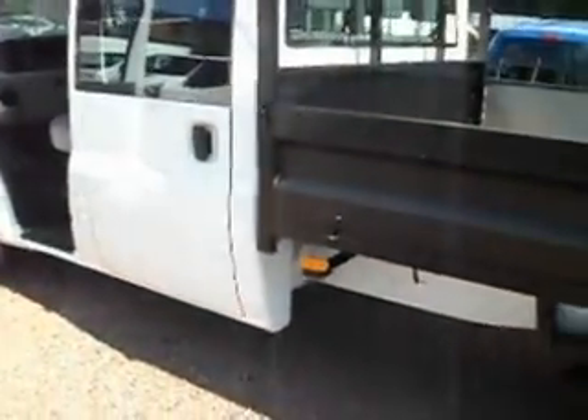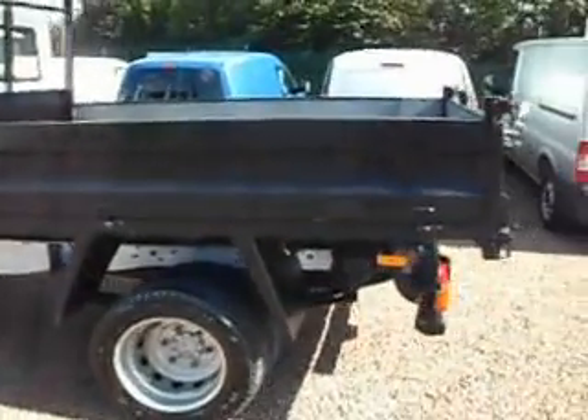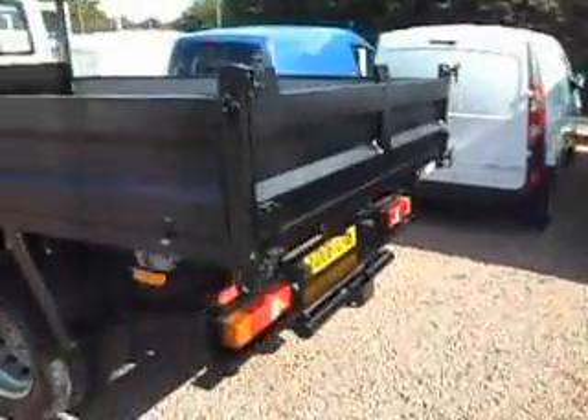Nice clean fresh upholstery — no burns, holes, stains, tears or anything of the like. It has a full service history, serviced at 18,000, 32,000, 46,000 and 62,000 miles. So it's been serviced on time every time and it's certainly not a vehicle that's been ignored.